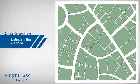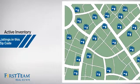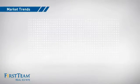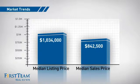Wondering how it stacks up against the competition? There are now just under 25 homes on the market within this zip code, with a median list price of just over $1 million and a median sale price of just over $800,000.